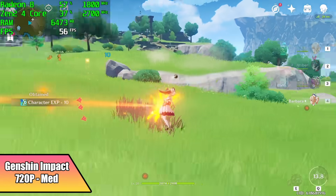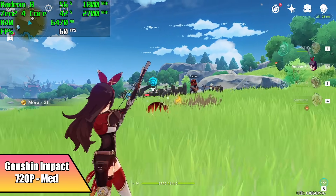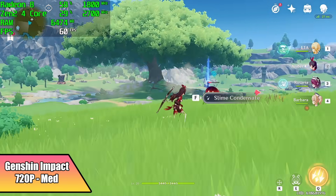Genshin Impact at medium settings, running at 60 FPS, and it's running really well at 60. I did try to go up to high with this, but I had some dips down to around 56, so I just set it to medium and it's a pretty smooth experience.